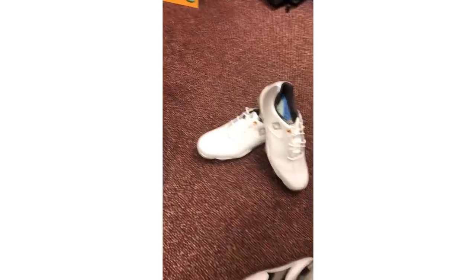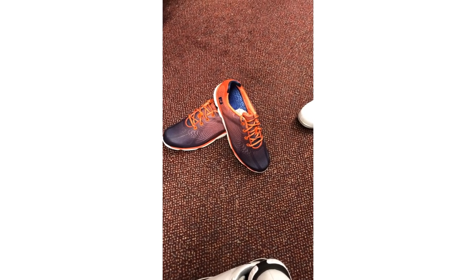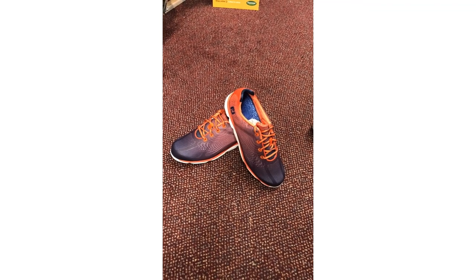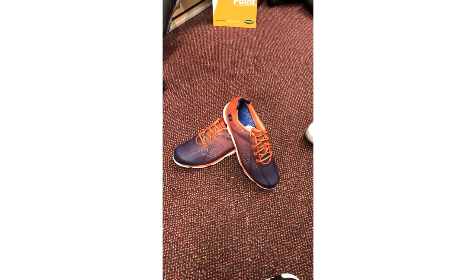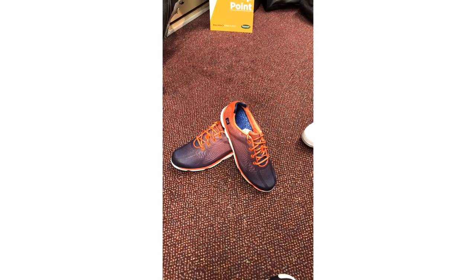Lastly, we've got the ladies Footjoy Enjoy, which is £99 down to £79 — fully waterproof and extremely lightweight — with £20 off if you pop in as a subscriber. Hopefully speak to you soon and we'll get you playing some good golf in some sunshine.